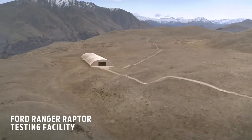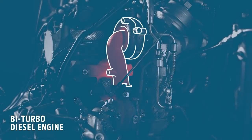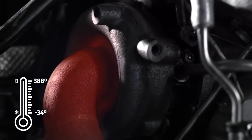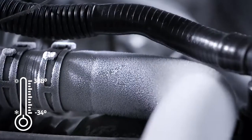Testing the Ford Ranger Raptor happens here, where we simulate years of engine abuse. The bi-turbo diesel engine is raised to 388 degrees, then dropped to minus 34. We repeated this over a thousand times to stress test the cutting edge bi-turbo.